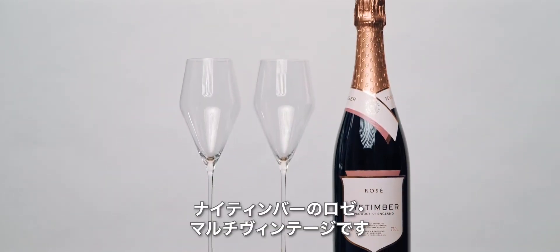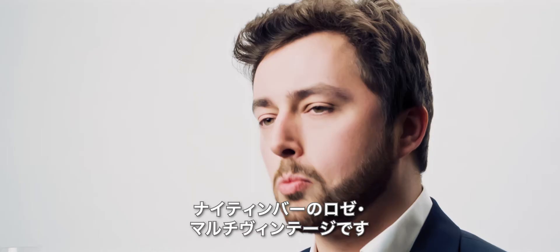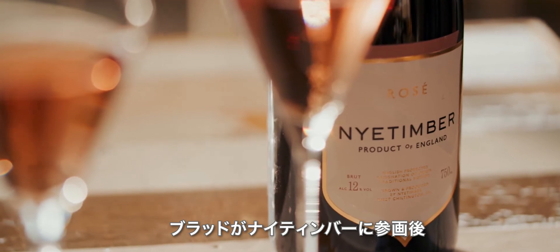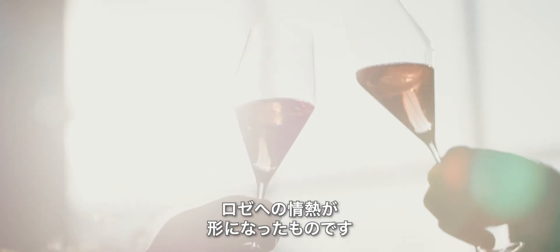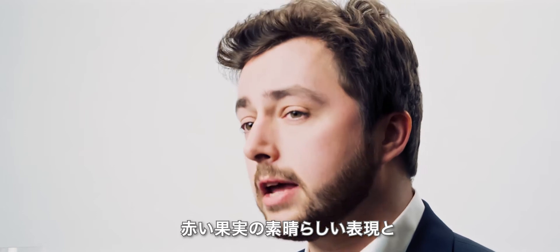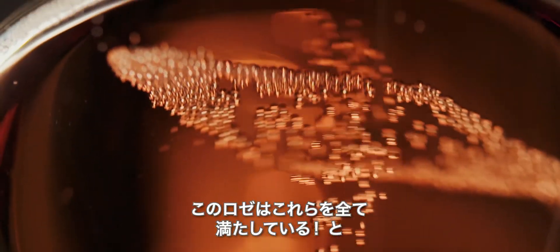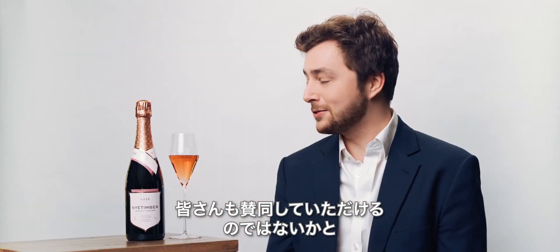This wine, as you can tell from the colour, is our multi-vintage Rosé. This is a wine that we only started making after our winemakers, Cherie Spriggs and Brad Greatrix, joined us in 2007. It was the result of a real shared passion for Rosé, along with Eric Heerema, Nyetimber's owner and CEO. The aim here was to make a Rosé that had this undeniable expression of red fruit and freshness, and something that had a real festive colour to it as well.